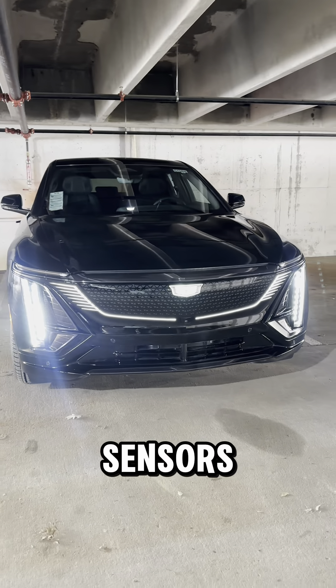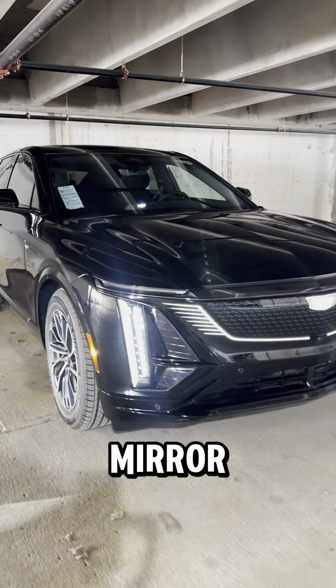It also comes with pre-collision warning sensors. You got a camera in the front of the car, each of the side view mirrors, as well as the back.